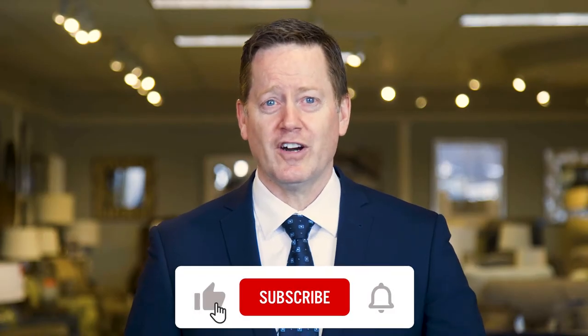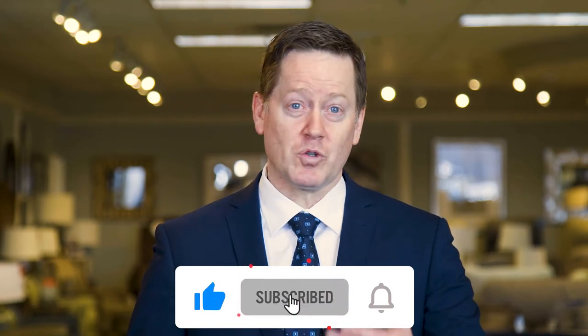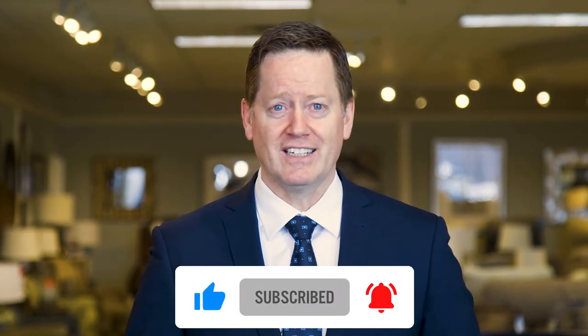If you're enjoying this video so far, hit the like button and remember to subscribe to our channel for more great content. Do you have a Lazy Boy or know someone that does? Put in the comments below how long you've had yours. Okay, let's get back to it.